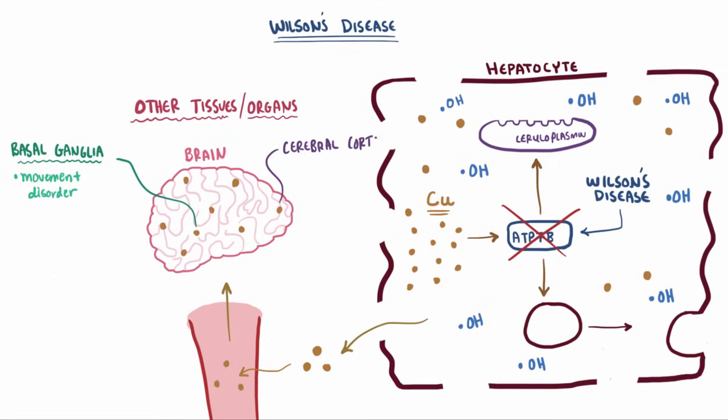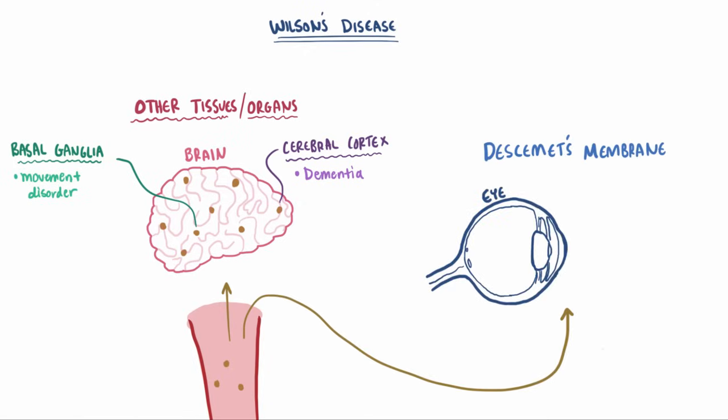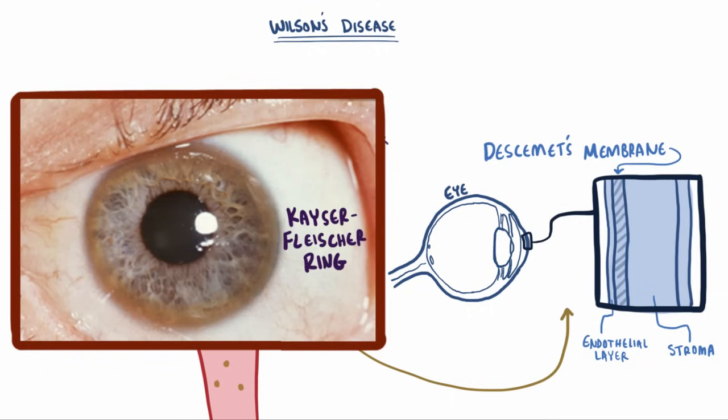If the copper gets to the cerebral cortex, it can be toxic to neurons, which can lead to neuronal cell death and dementia. One place that it can also deposit — which can be helpful for diagnosis — is in Descemet's membrane of the cornea, which is the membrane between the stroma and the endothelial layer of the cornea. So you'll look for something called Kayser-Fleischer rings, which are visible copper deposits in this membrane of the cornea.